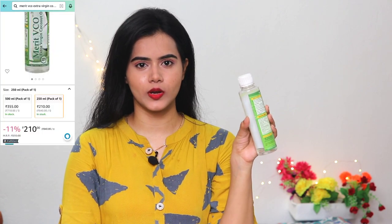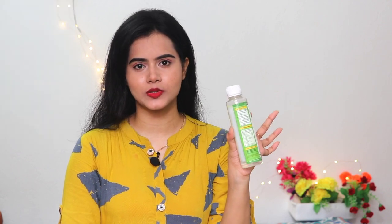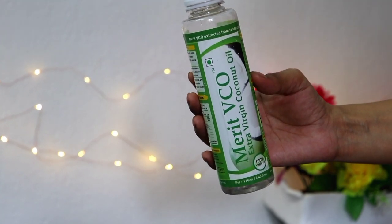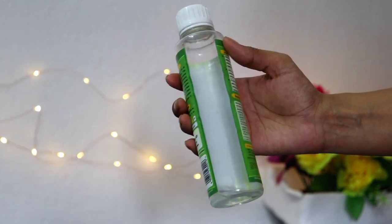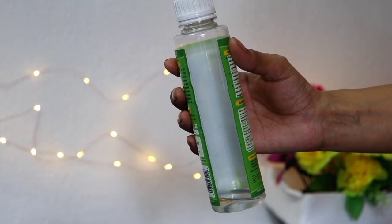So the first product is Merit Wicker Extra Virgin Coconut Oil. I have talked about this coconut oil in many of my previous videos. I absolutely love using this coconut oil because it makes your hair healthy. If you have dry, damaged, or rough hair then you should try this one because it makes your hair soft. If you don't have time to keep it overnight, just apply it 15–20 minutes before shampooing your hair and it repairs your hair so much.